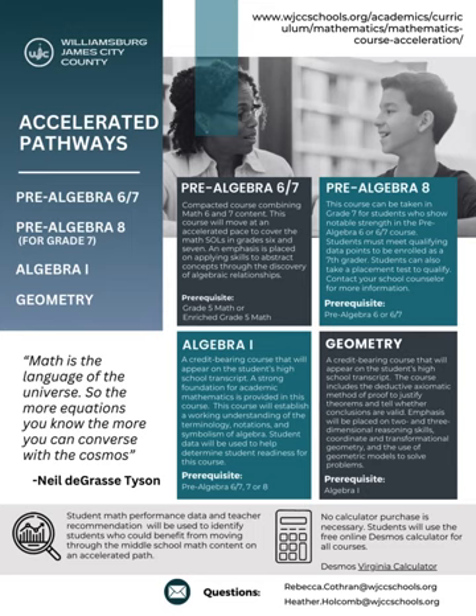Several student data points and teacher recommendations will be reviewed yearly to identify students who may benefit from an accelerated path. No handheld calculators are necessary for these courses. Students will use, in class as well as on the state assessment, the same free online Desmos calculator. However, once students enter high school courses and start taking more advanced math courses, they may be required to use a TI-84 graphing calculator.